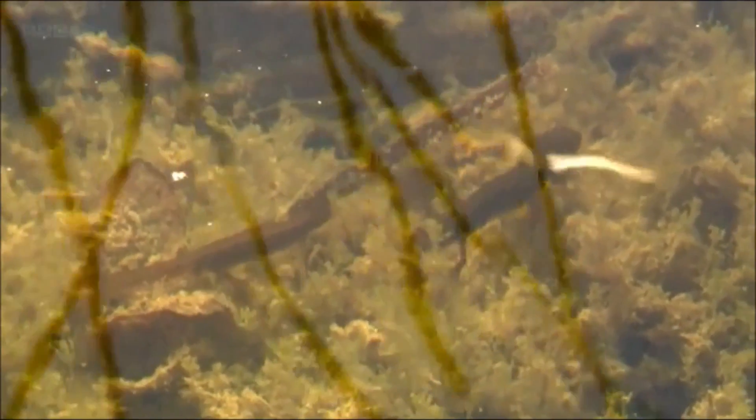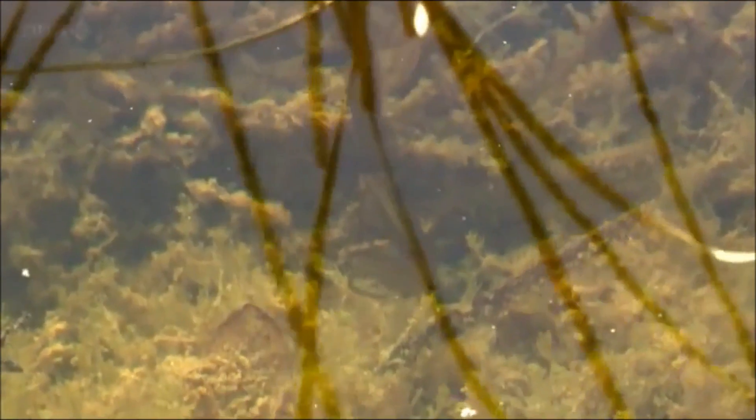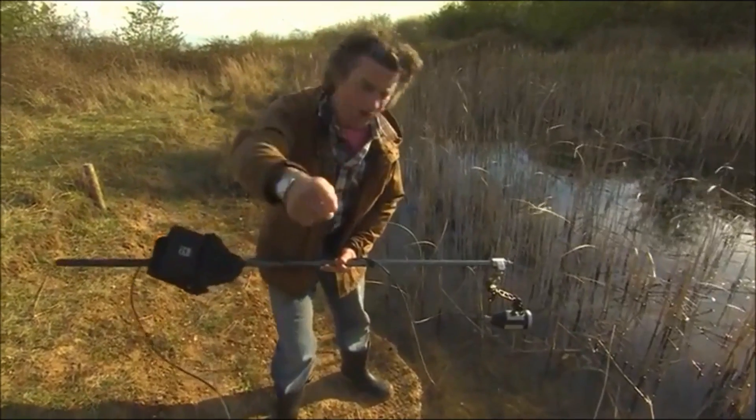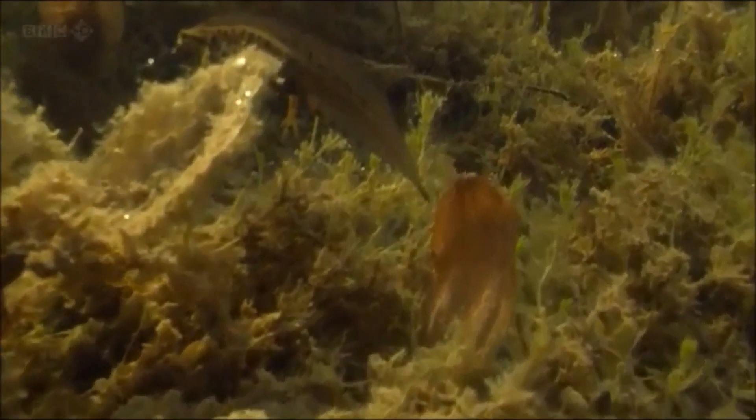Oh, here we go! Look at that! And, as ever, she's totally disinterested. That has to be a television first — wild smooth newts displaying to one another. We've practically got them mating.